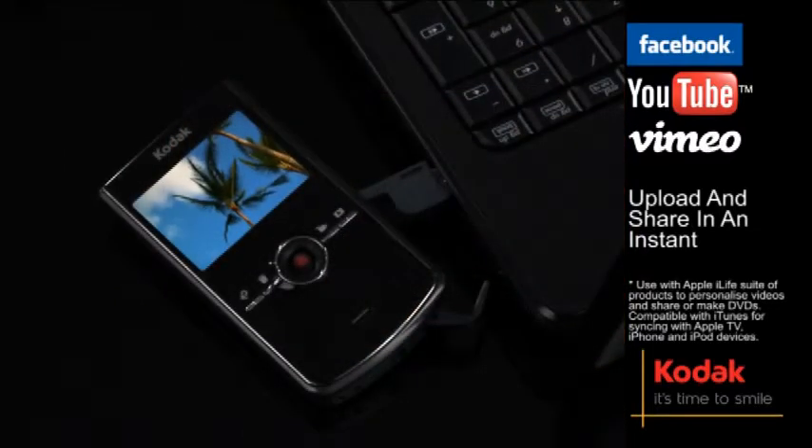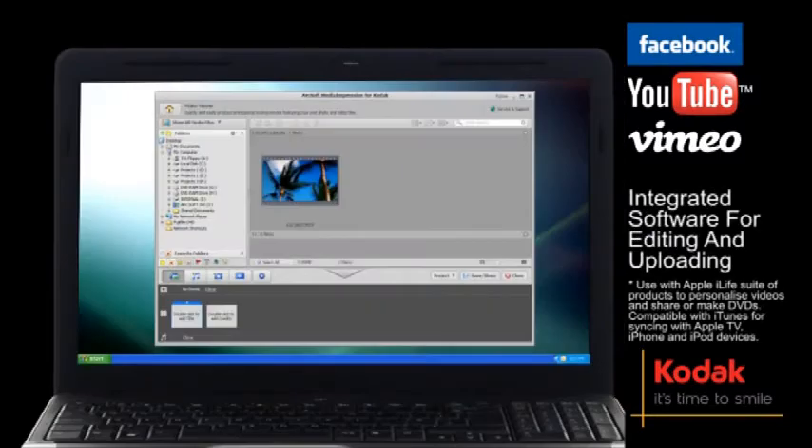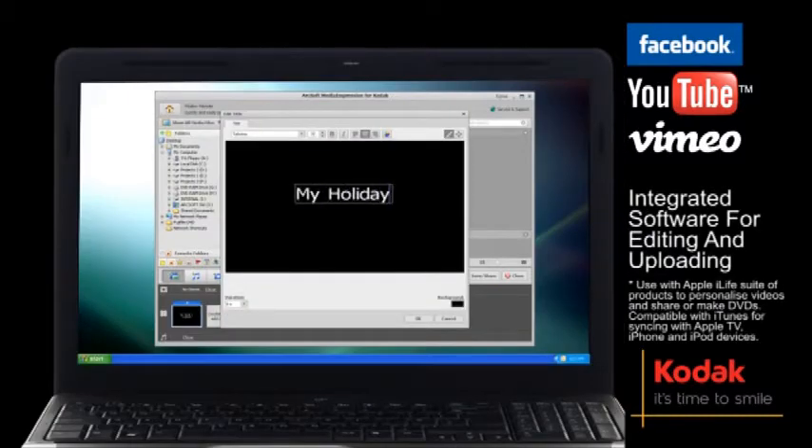Upload to YouTube and Facebook in an instant with just a flick of the built-in USB arm. The integrated software makes editing and uploading simple.